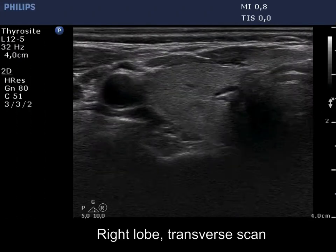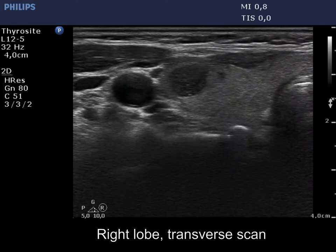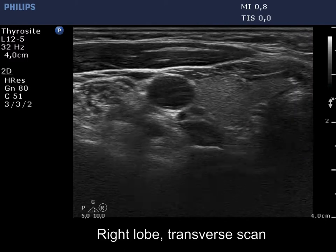The thyroid is ecomorphal. There is a moderately hypoechoic nodule in the ventral part of the right lobe.